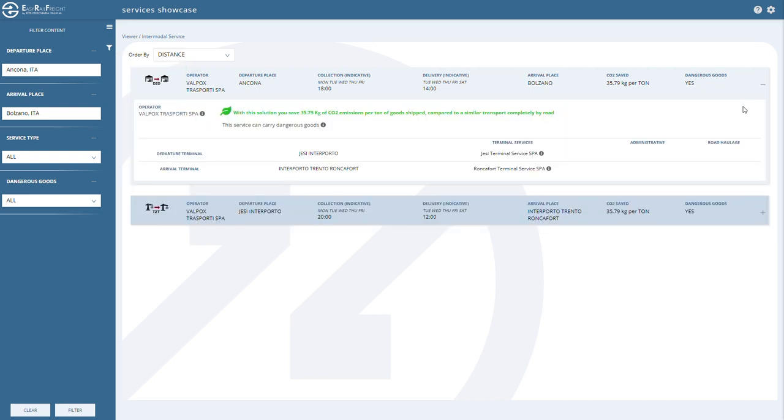By selecting from those suggested, it will be possible to view the type of service — door-to-door or terminal-to-terminal — days and times for pickup and delivery of goods, estimated CO2 savings, possibility of transporting hazardous material, commercial references of stakeholders, and a preview of the services provided.